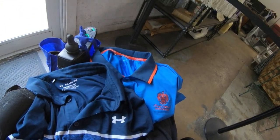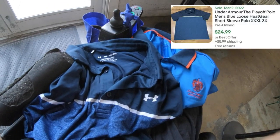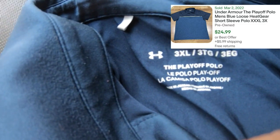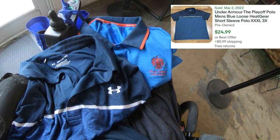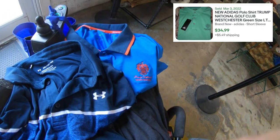In the first clothing bin I found two men's golf polos, both size 3XL. The first one is an Under Armour Playoff polo. The other one is Adidas Climacool, embroidered 'Trump National Westchester' which is in New York.